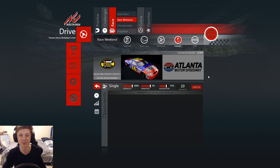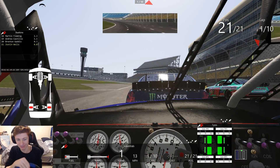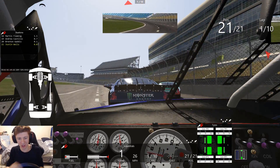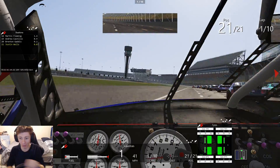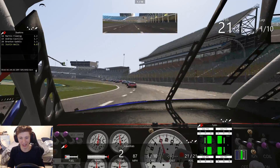Alright guys, it is race time here in Atlanta. Standing start — that's all we got on Assetto Corsa. Yikes. The AI is a little bit slow there off the brake. I do not know how to do a standing start in one of these things. Alright, we're away.